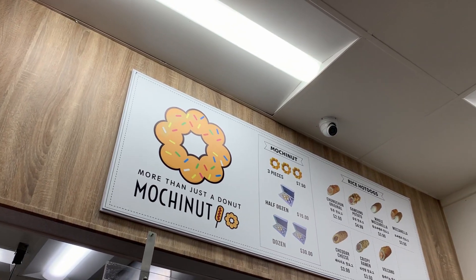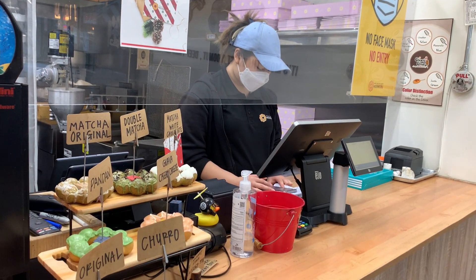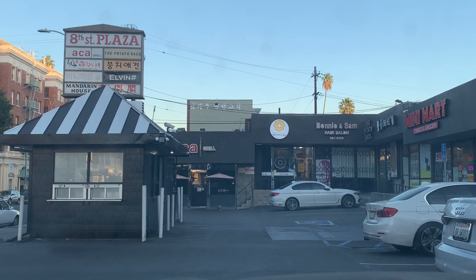Hi everyone! Welcome back to an episode of Lina inside her car. I recently had a donut craving and decided I'm going to go to this new donut shop called Mochitan. I have yet to try them but I'm going to have you guys come along with me. I know they have a few locations across SoCal and I thought I'd check out the one in Koreatown.